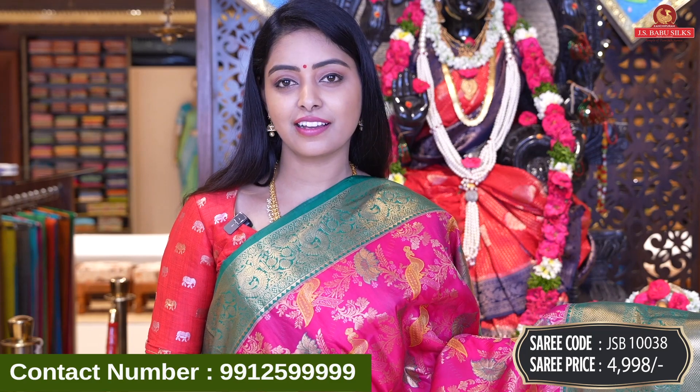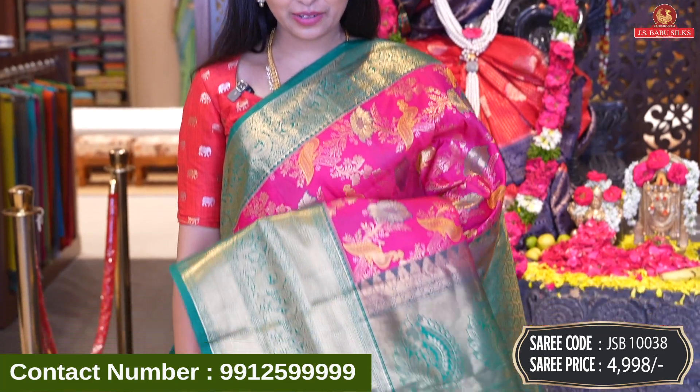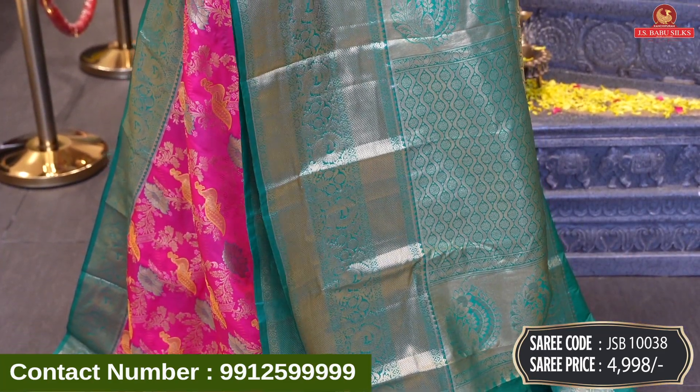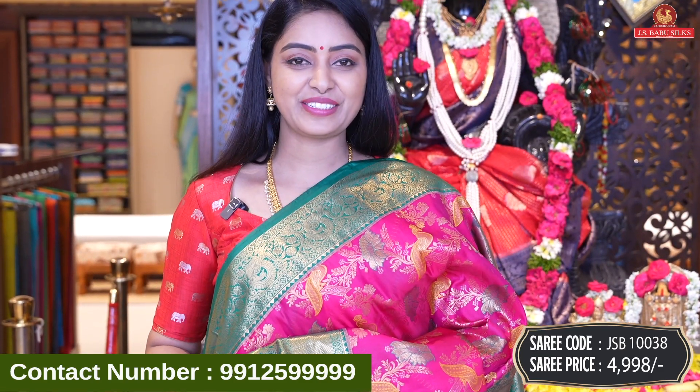We can see we have a lot of different colors. We have pink with green, and it has a different color option. Saree code JSB10038, and price 4,998 rupees.